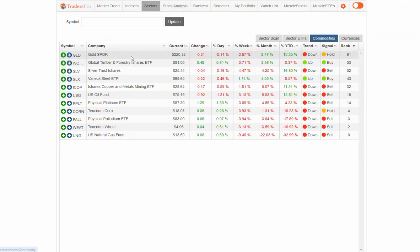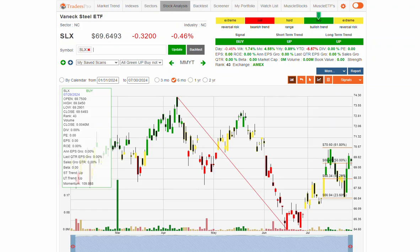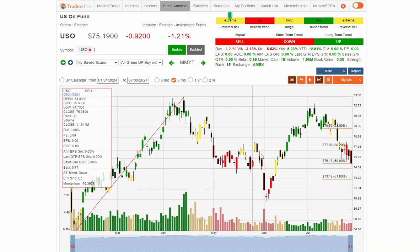Looking at commodities, we saw a decent day in gold, holding that momentum zone at the 219 range. SLV — silver — is actually having a nice couple of days moving higher, with a potential bottoming tail bar at 2484, but still showing a lot of weakness. USO is also showing significant weakness — this is the price of oil — as we may be closing out the summer rally, which didn't last too long.